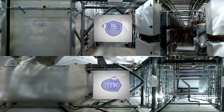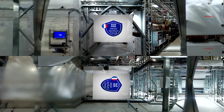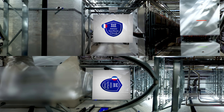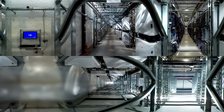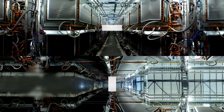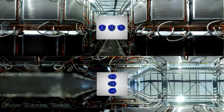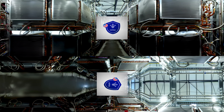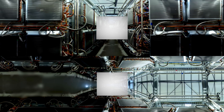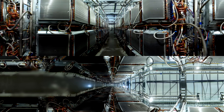This data center has SecNum Cloud certification, which means it meets the strictest requirements for storing sensitive and critical data. This corridor shows our servers from the back and is called Hot Aisle. Our data centers are compliant with some of the highest certifications, including G-Cloud, C5, AGID, and HIPAA.